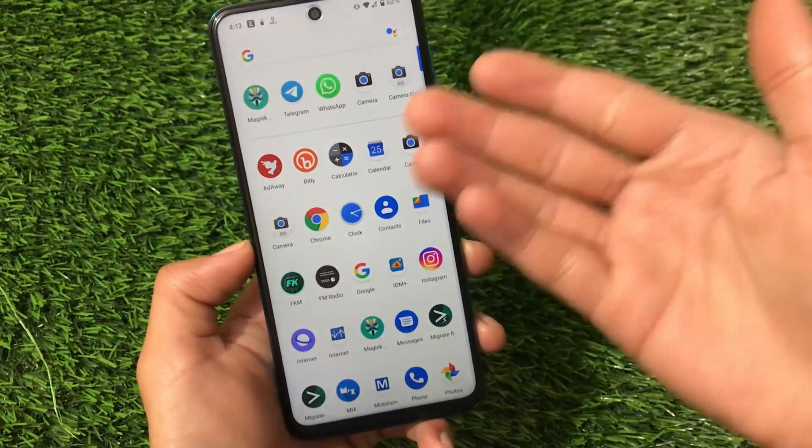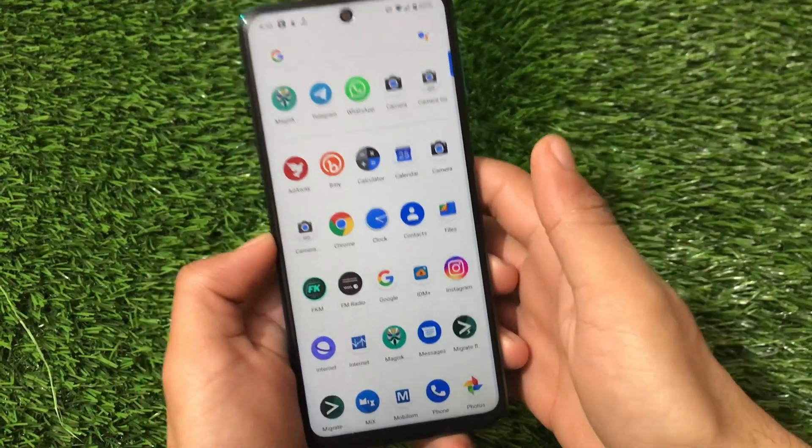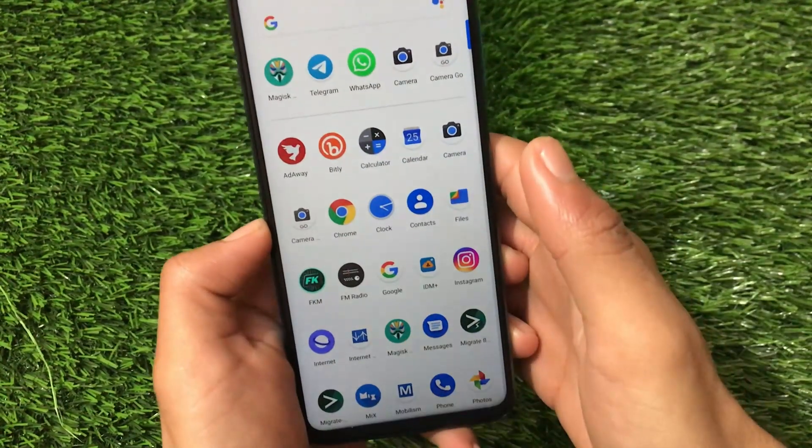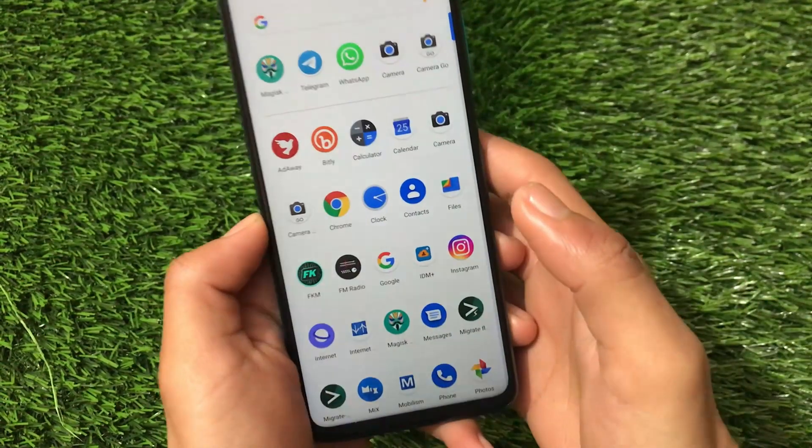You can install it right now on your device — the official website link is in the description. Just install the ZIP and you're done. I don't think I need to show you the installation. Thanks for watching and goodbye.